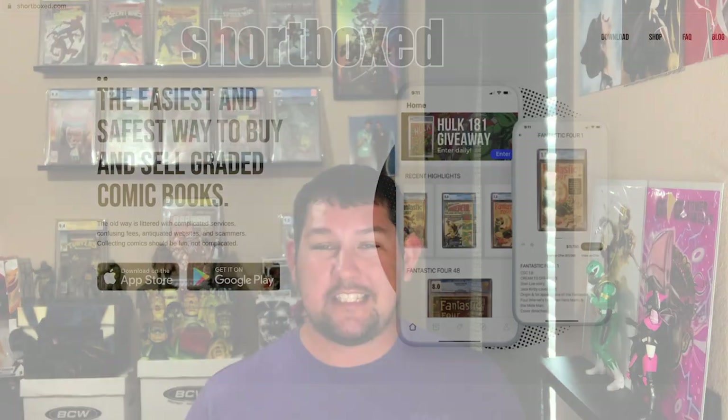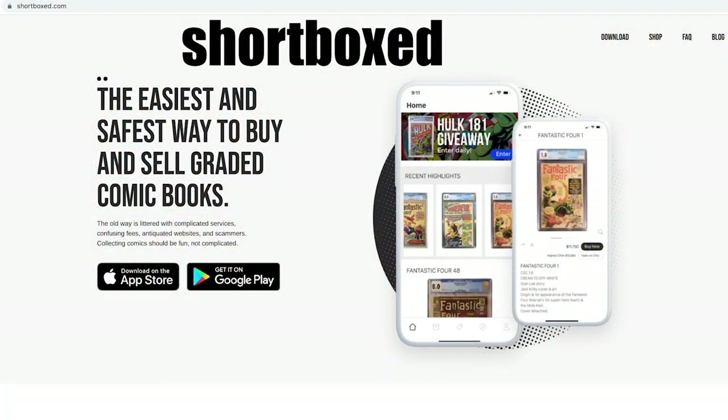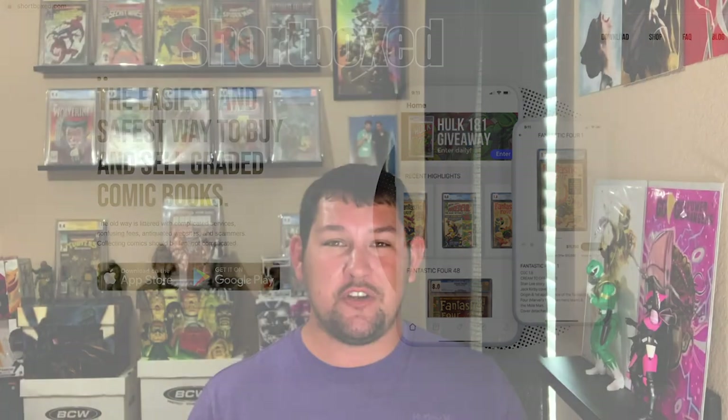The last place I want to talk about that sells comic books online is the Shortbox app. It's very similar to NinePanel.com and eBay but has its own dedicated app. It's a really cool place to buy comic books and they support a lot of community members here on YouTube, so make sure you guys check out the Shortbox app.